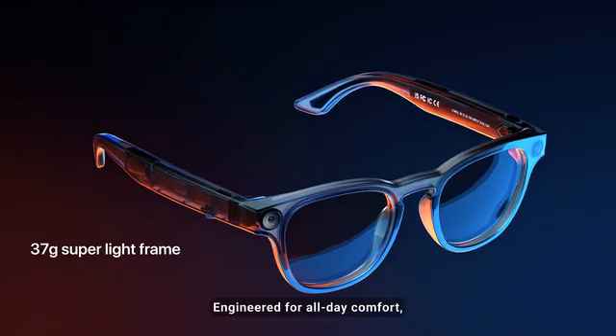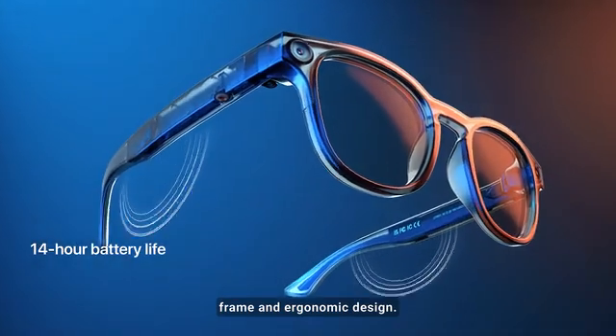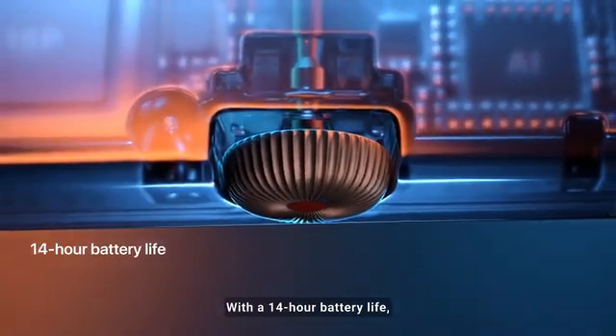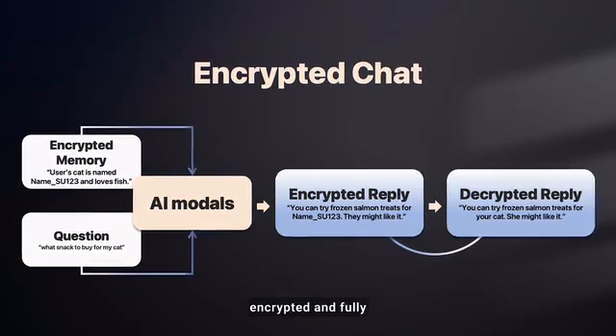Engineered for all-day comfort, LookTech features a lightweight frame and ergonomic design. With a 14-hour battery life, it's made to keep up with your pace. LookTech keeps your data encrypted and fully under your control.